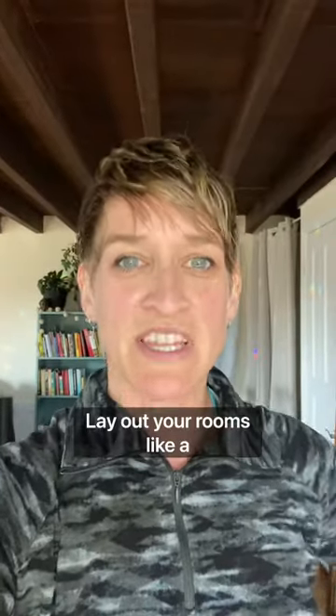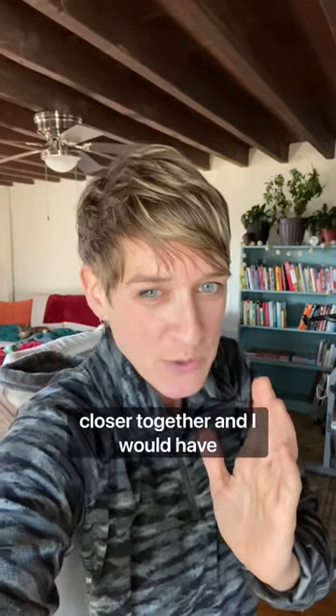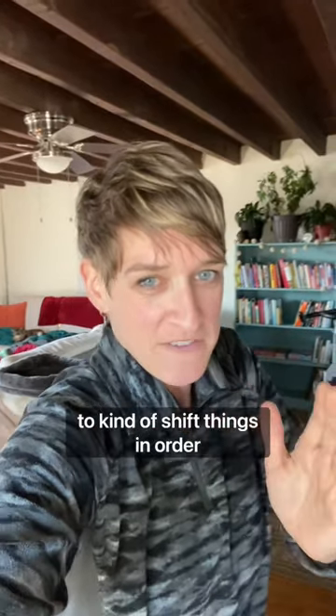Lay out your rooms like a preschool. You know how preschool has designated areas for different activities? This room I'm in now replicates what I did in my studio, only things were a lot closer together and I would have to kind of shift things in order to create the activity space. Workout space, TV area, music, reading.